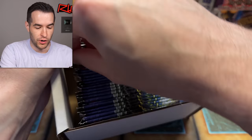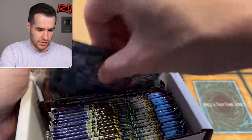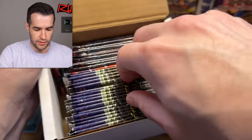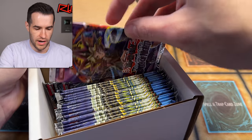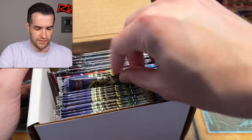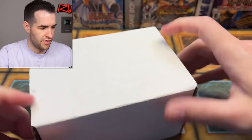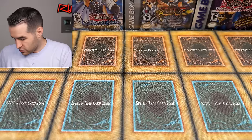That looks like Legacy of Darkness and Shadow of Infinity unlimited. And then Legacy of Darkness — is that a Retro Pack too? No, that's Lab of the Nightmare — the ones out of the blisters — and then a bunch of Legacy of Darkness unlimited. A lot of good stuff in there. A couple of blisters coming.